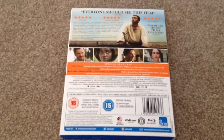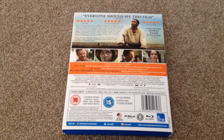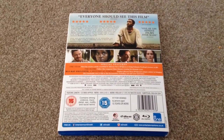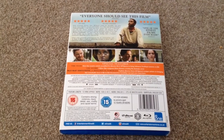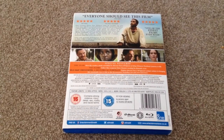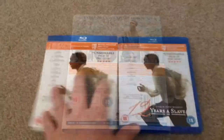Special features: 'The Team' — meet the creative minds assembled by director Steve McQueen to bring Solomon's journey to life. 'The Score' — follow film composer Hans Zimmer creating his dramatic score. Blu-ray exclusive: 'A Historical Portrait' — explore director Steve McQueen's unique artistry in bringing this remarkable story to life in this documentary, including cast and crew interviews.